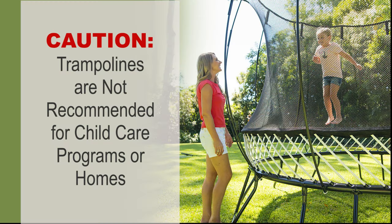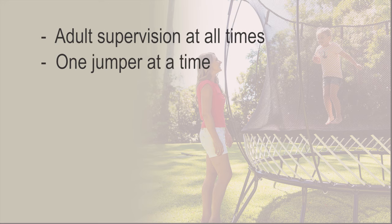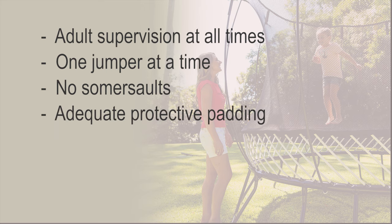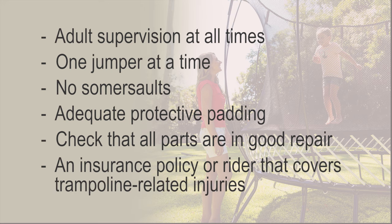The American Academy of Pediatrics recommends that mini and full-size trampolines never be used at home, in routine gym classes, or on playgrounds — they should only be used in supervised training programs. If you choose to use a home trampoline, the American Academy of Pediatrics recommends the following safety precautions: adult supervision at all times, only one jumper on the trampoline at a time, no somersaults performed, adequate protective padding that is in good condition and appropriately placed, and check all equipment often. When damaged, the net enclosure and any other parts should be repaired or replaced. Providers should check their homeowner's policy and obtain a rider to cover trampoline-related injuries if not included in the basic policy, as well as check with their licensor.